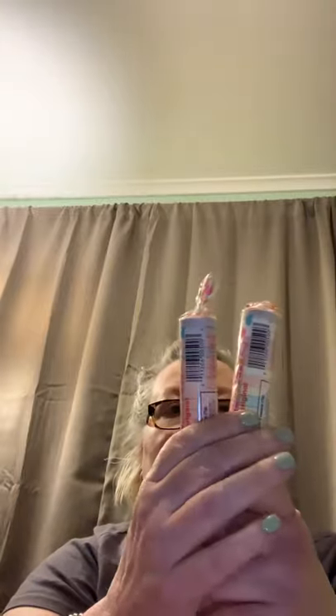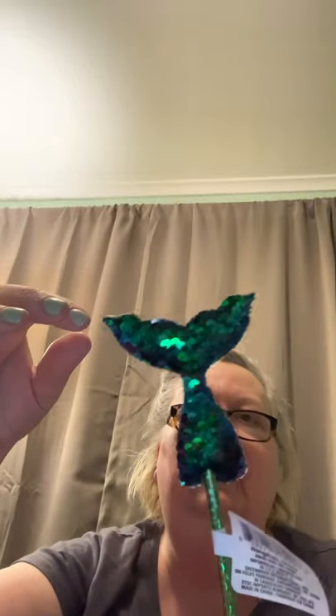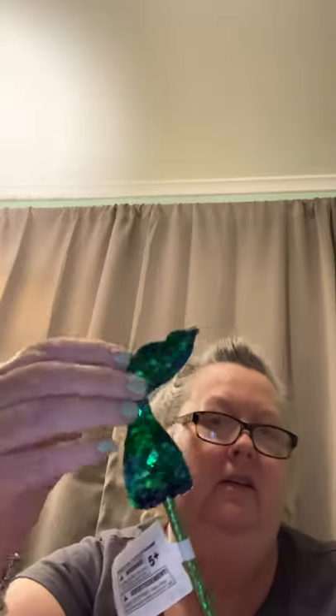Got the Texas size Smarties — I like Smarties. Found this pin — it's the mermaid tail. And I'll probably give this one away in Happy Mail.